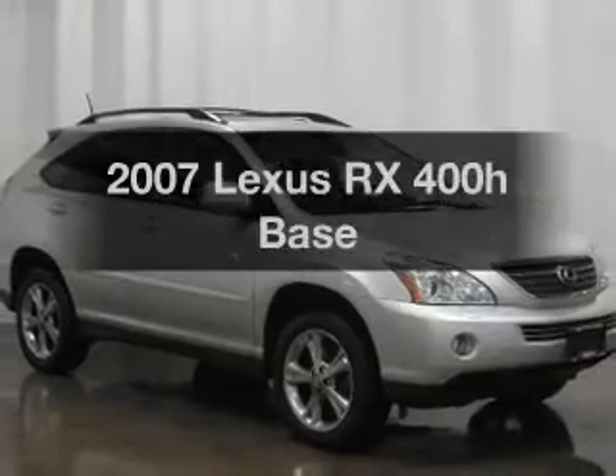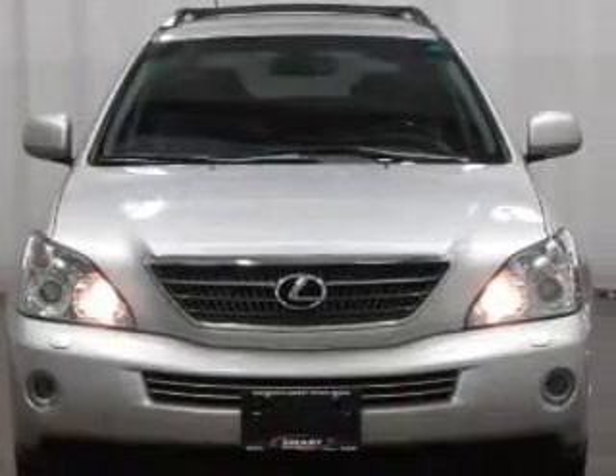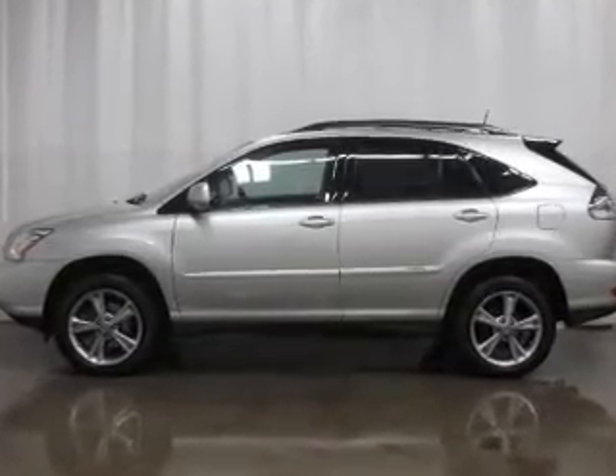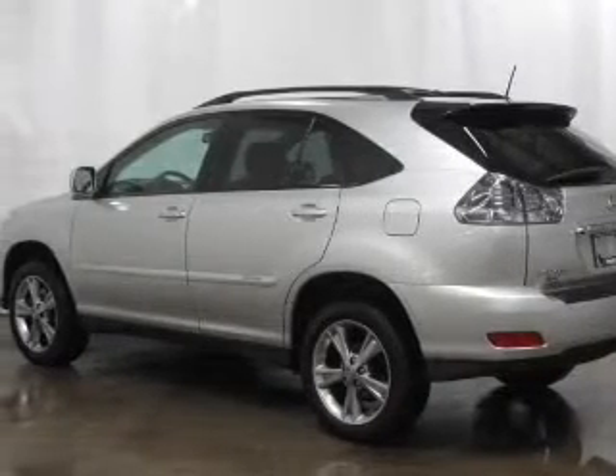Imagine yourself in this 2007 Lexus RX 400H. Travel the roads in style and comfort in this great vehicle, with a solid 6-cylinder engine that responds smoothly to its automatic transmission. Reach your destination effortlessly with GPS navigation.